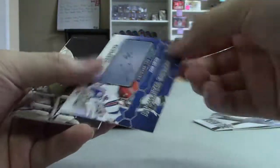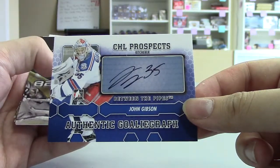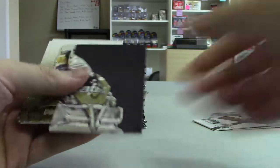I've got an auto — oh, this is a good one — John Gibson. Autograph, one of the young up-and-coming American goalies.